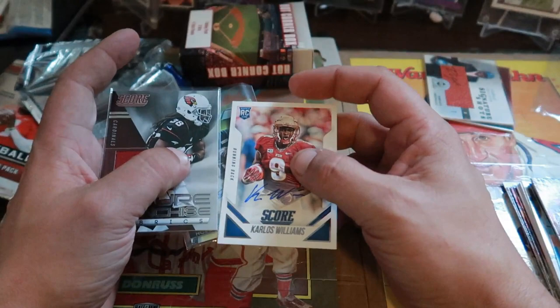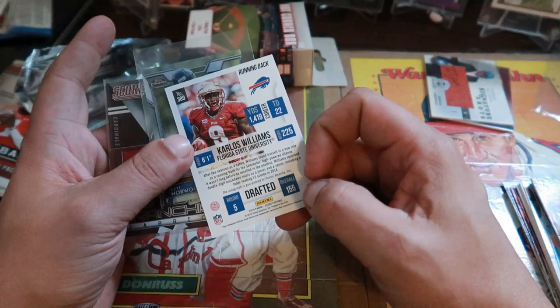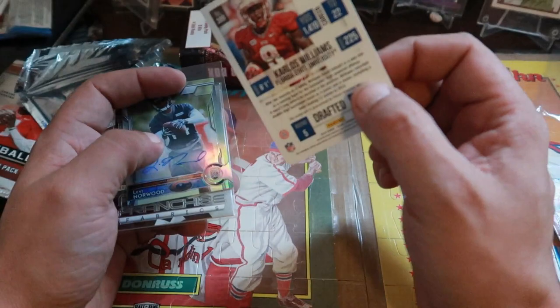So not too bad — we did get three hits total out of this set, two autos and a relic. One of them is a rookie card. Never really heard of Carlos Williams — I'd have to check if he's still playing. He's a fifth-round draft pick, so obviously not that big of a name.